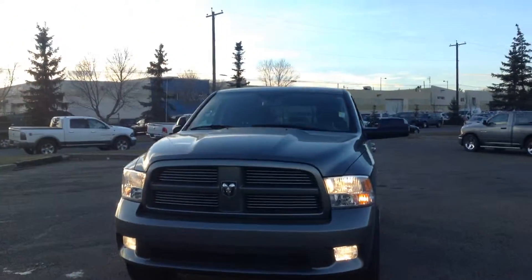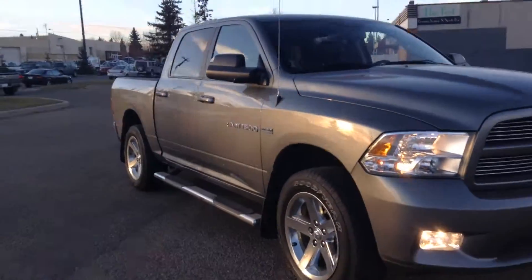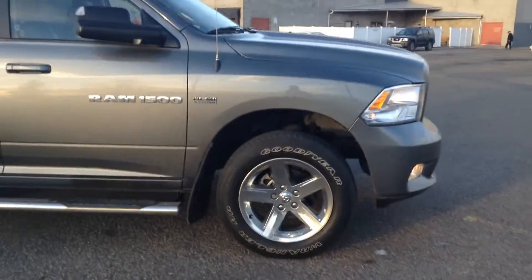Hey Cale, it's Jordan here from Londonderry Dodge and this is the 2012 Dodge Ram 1500 Sport. This one, you'll have pretty well all the same options that you had in your Laramie there.